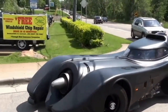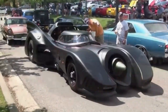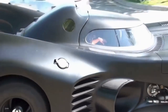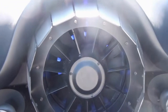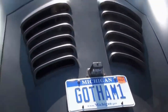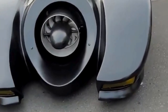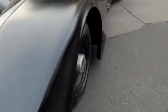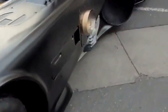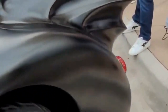Who hasn't dreamed of owning the iconic Batmobile? While the real deal might be out of reach for most, replica kits offer fans a chance to bring their superhero fantasies to life. These kits meticulously recreate the Batmobile's iconic design from various movies and TV shows. Owning a Batmobile replica is a statement of fandom and passion for automotive and pop culture, requiring exceptional craftsmanship and attention to detail. Whether displayed at car shows or driven around town, these replicas command attention wherever they go.